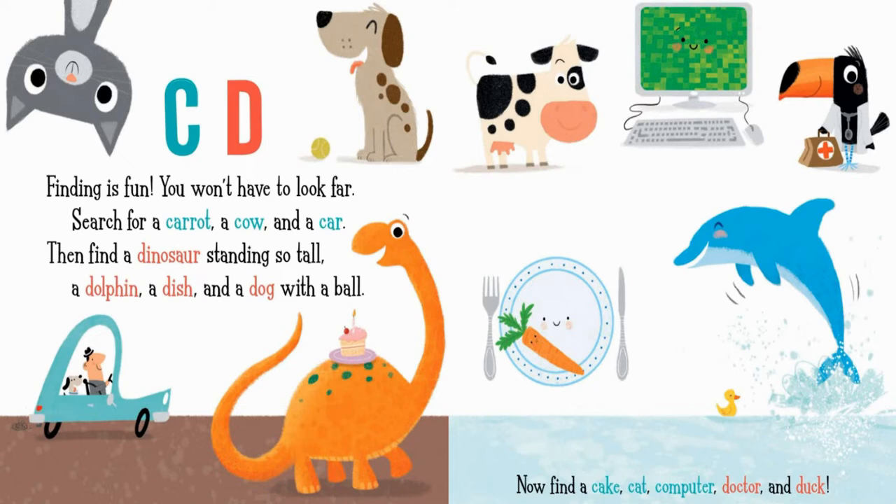Now find a cake, cat, computer, doctor, and duck.